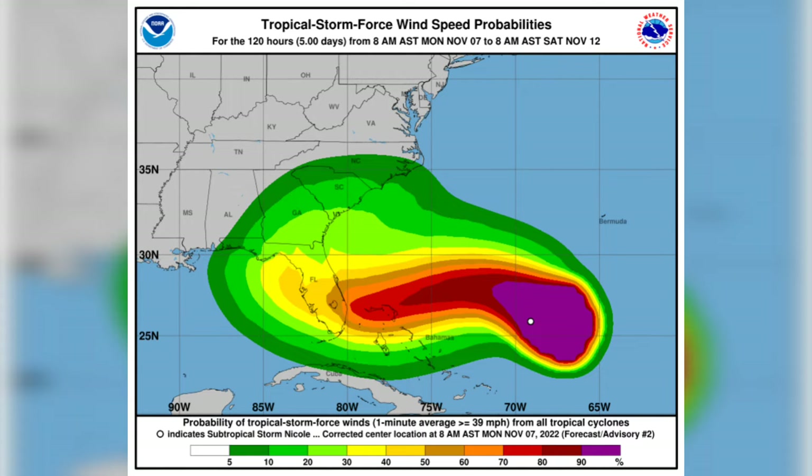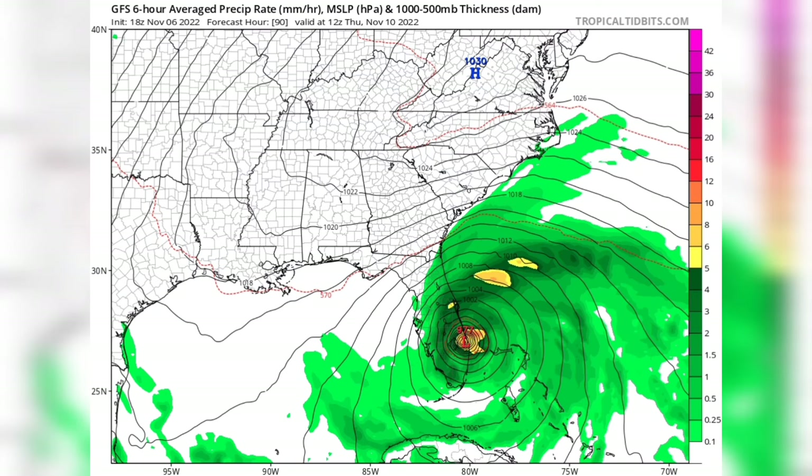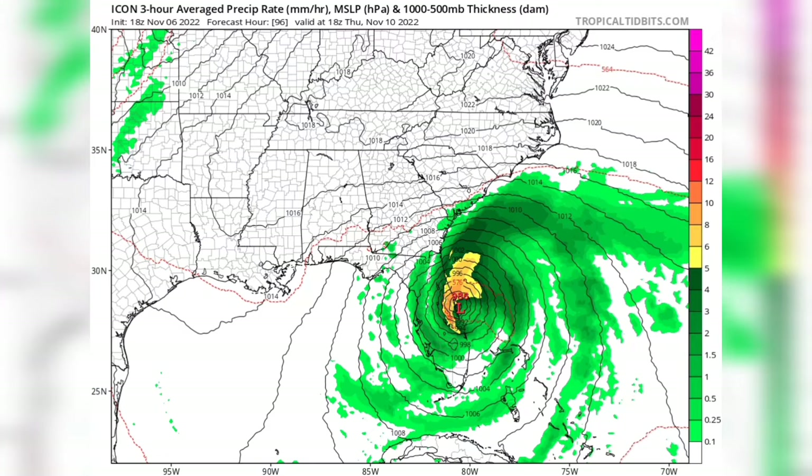Currently there is some wind shear and dry air, which is the main thing causing this to be weak, but it is expected to strengthen into a hurricane eventually before landfall on Florida. Recently Florida got impacted by Ian, which was in September — Ian hit western Florida — but now this one is coming to eastern Florida.